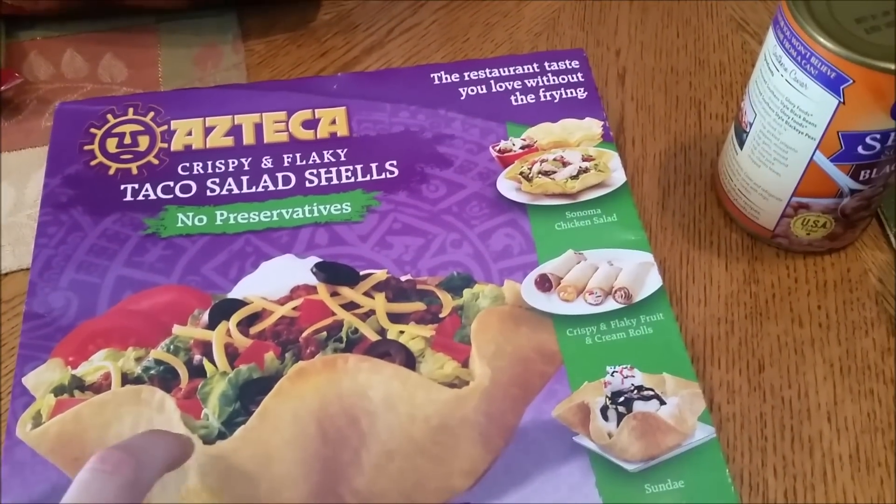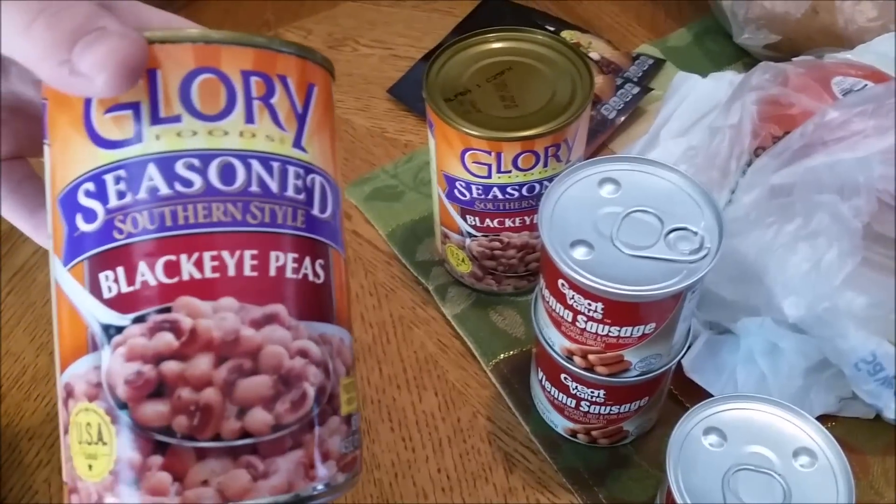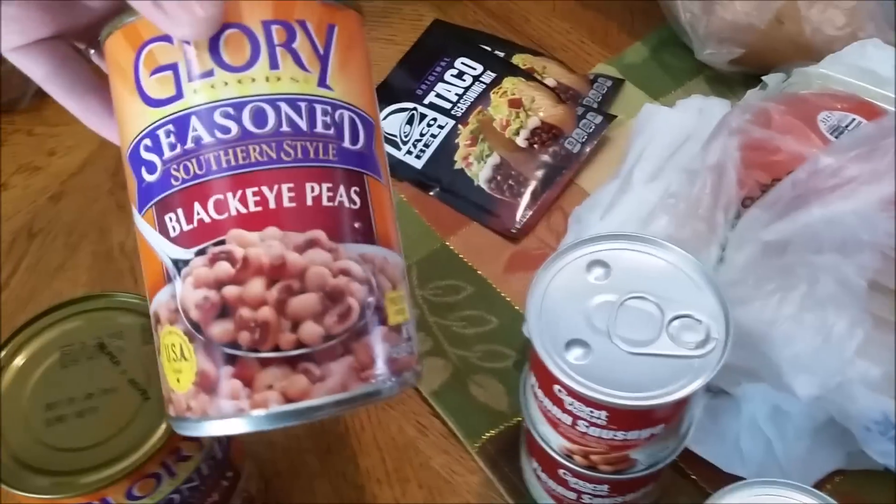I got some shredded lettuce, a bag of steak fingers for a meal one night, and then these Azteca taco salad shell bowls — I always like to get those when I make taco salad. I also needed another gallon of milk and had to get a loaf of bread.